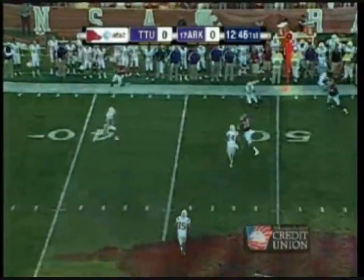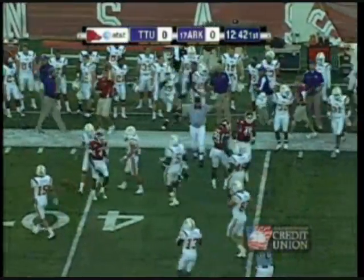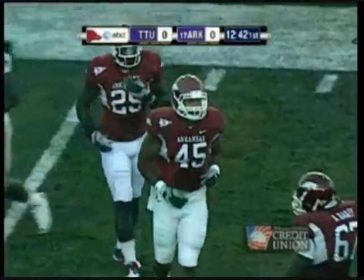He's got plenty of time and he throws complete for the first time to DJ Williams. Williams into Tennessee Tech territory, inside the 45-yard line at the 43.